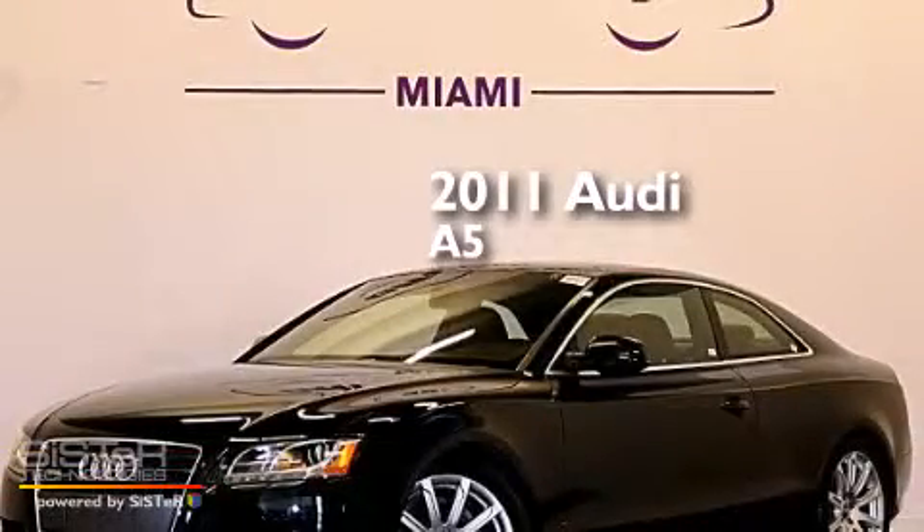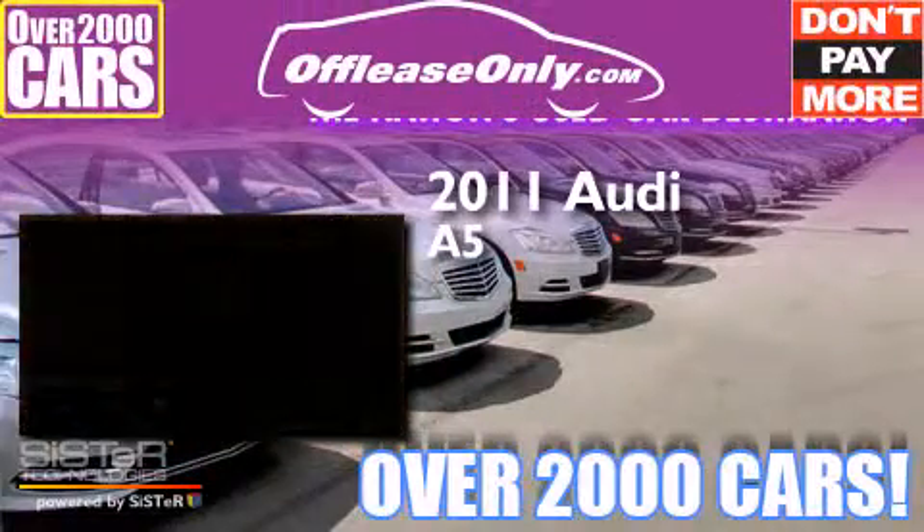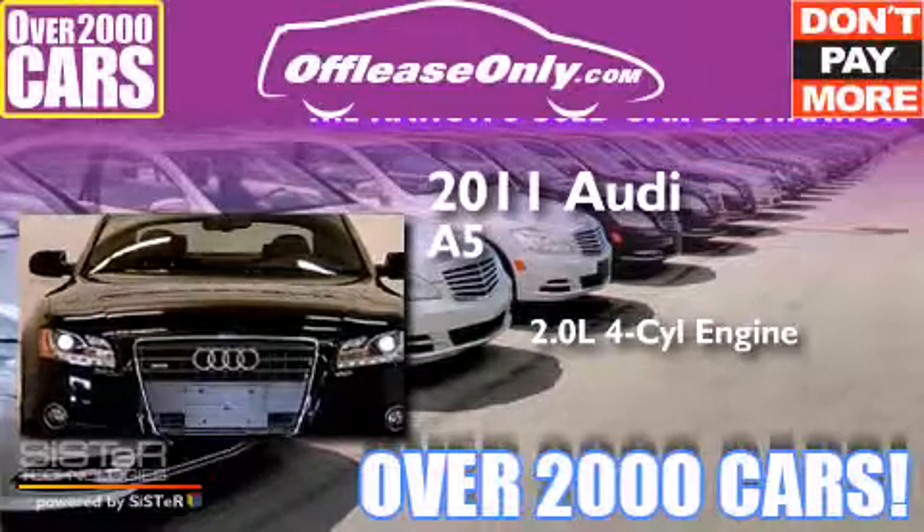This is a 2011 Audi A5. It features a 2.0 liter 4-cylinder engine, a 6-speed automatic transmission, and all-wheel drive.